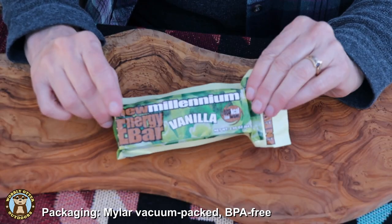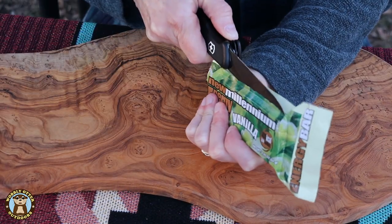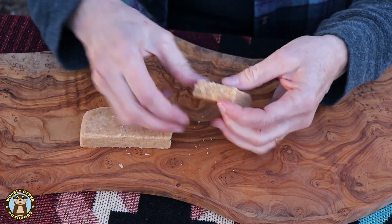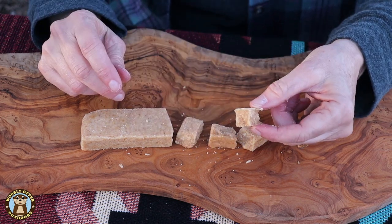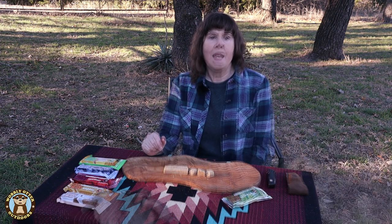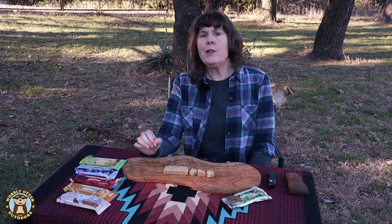Let's open one up and see what it looks like and how it tastes. The New Millennium Energy Bars are Mylar vacuum packed and the packaging is BPA free. It's a pretty little bar — oh, it crumbles nicely. This is the vanilla flavor. It has a very pleasant taste. The vanilla is light and bright. There's a good bit of flavor to it, quite a bit of sweetness but not overly so.